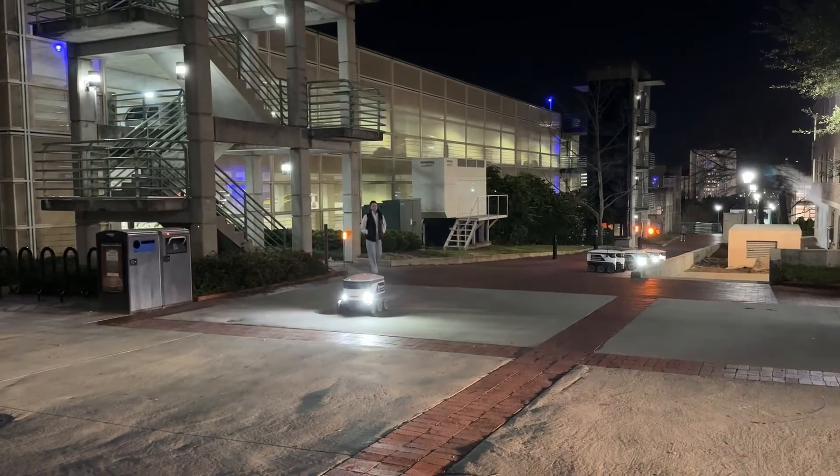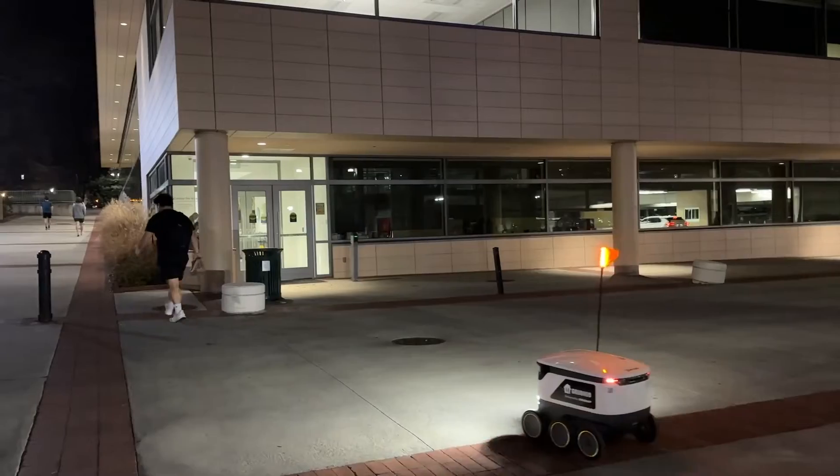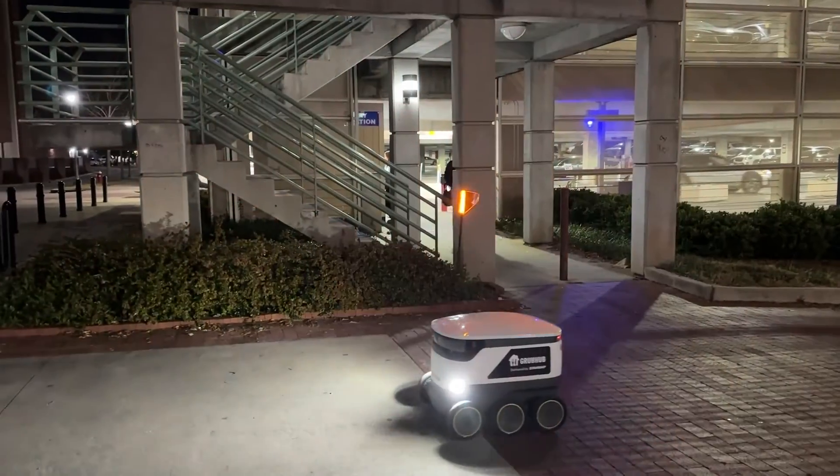Currently, delivery areas are limited to Gervais, Assembly, and Blossom Street, but future expansion is in the works. Nevertheless, students are still acclimating to this new futuristic change. For SGTV News, I'm Grace Berkery.